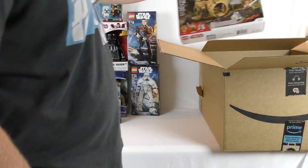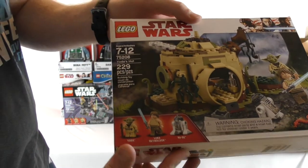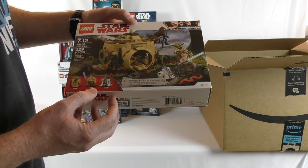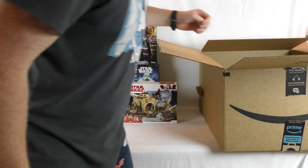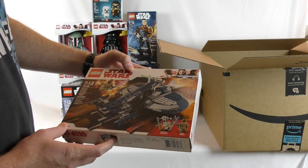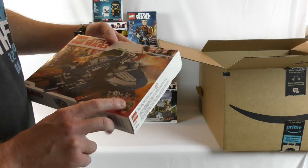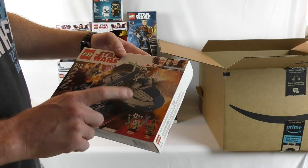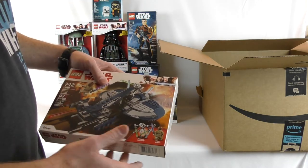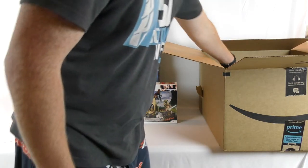Then we got Yoda's Hut — it's a Yoda minifigure, looks a little funky, with R2-D2 and Luke Skywalker in his Dagobah training outfit. Then we got the General Grievous Combat Speeder. I don't think I actually have a General Grievous minifigure, so I'm pretty happy with that. And I know I don't have a Mace Windu, so that's pretty cool. I have the UCS version of General Grievous and the buildable figure version, but not a minifigure — well, maybe I do, I don't know, it's all packed away right now.